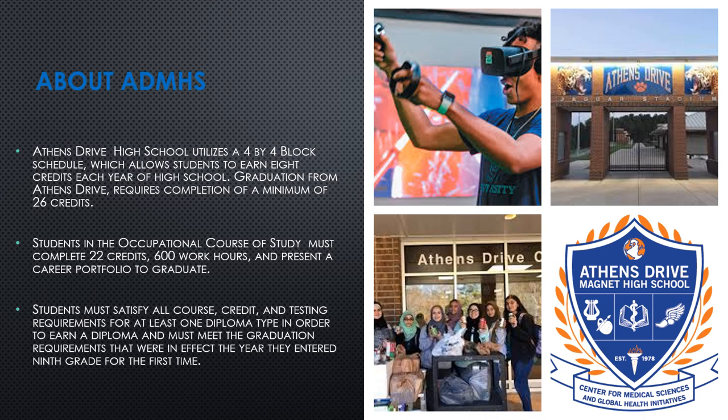We also have an occupational course of study, and this is determined based on a student's IEP. There will be transition meetings done in the eighth grade to make a determination if a student is eligible for the occupational course of study. Students must understand that they must meet all their graduation requirements and earn credits in order to get their diploma after four years.